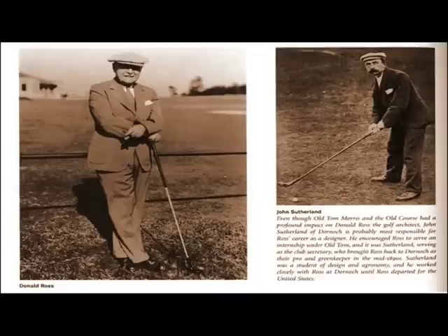Donald Ross was born in Dornoch, Scotland in 1872. In the early 1890s, he went to St. Andrews and studied all the aspects of golf from Old Tom Morris, where he took an interest in golf course architecture and greenskeeping. He returned to Dornoch Golf Club as greenskeeper, and under the guidance of the club secretary John Sutherland, who had an interest in golf course architecture, Donald Ross started developing his view of golf course design.